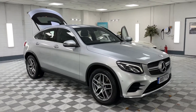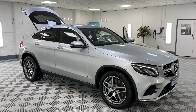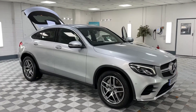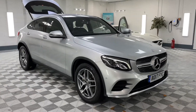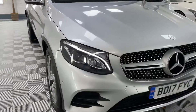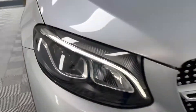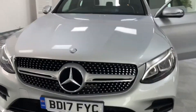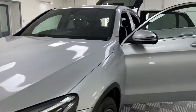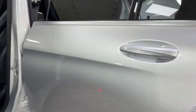Here we have a 2017 Mercedes GLC Coupe, this is the 220 diesel and it's the AMG line — good-looking car. It's got LED high-performance lights and LED daytime lights. The glass — I'd say it could be privacy glass.